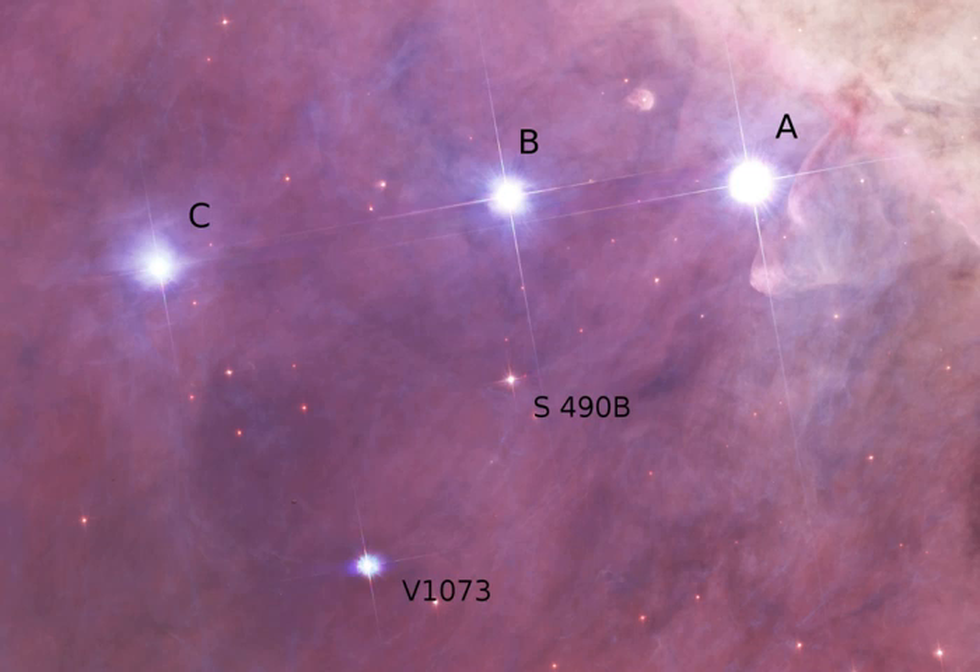V1073 Orionis is a B9.5 Orion variable that forms an equilateral triangle with Theta-2 Ori B and C. Bizarrely, Theta-2 Orionis C has a second entry in the Washington Double Star Catalog under the name S490. The companion is tenth magnitude and actually lies between Theta-2 Ori B and V1073 Ori.